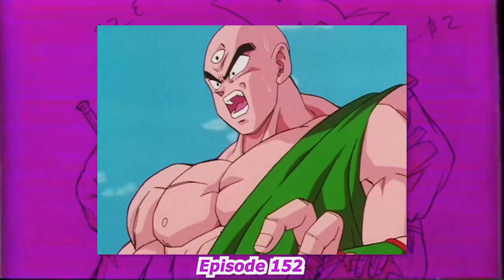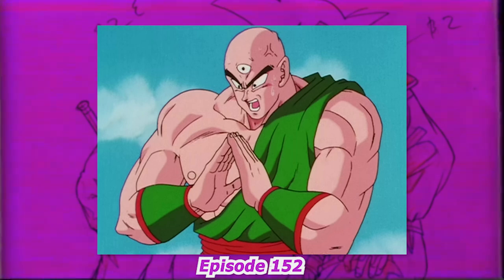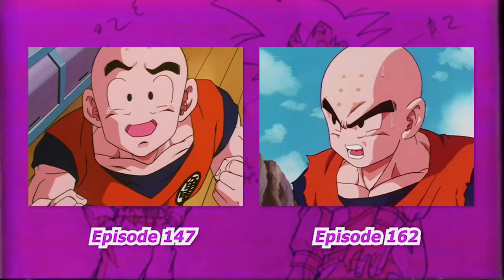However, I believe it was more so the style of the other key animators shining through, as you had Naoki Miyahara, Masaki Sato, and Katsuyoshi Nakatsuru who drew in this style. In Yamamuro's own scene later on, you can see the way he draws it is quite different. Regardless, going forward this would be the standard look.